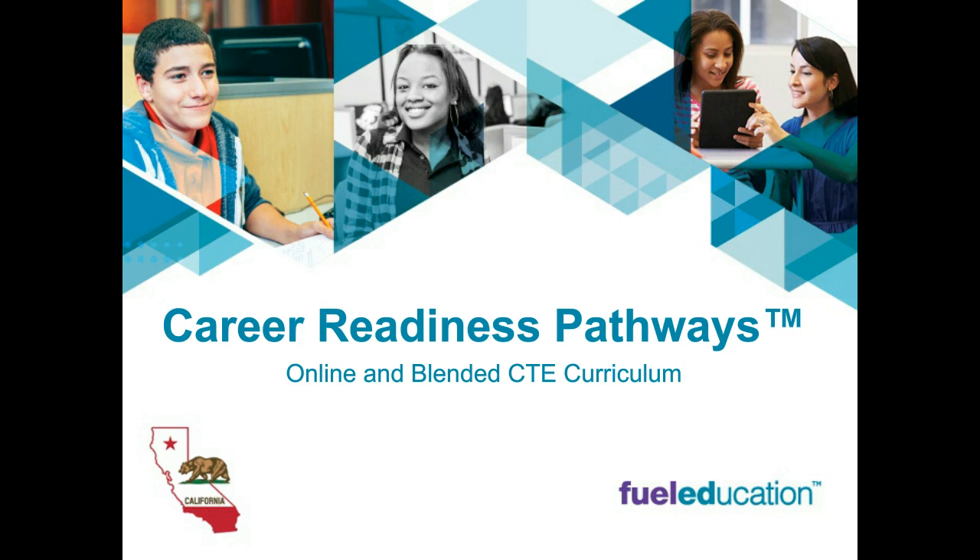I also want to draw your attention to the additional resources panel on your console, where you can access a flyer about FuelEd's California career readiness pathways and read more about FuelEd and California CTE. With that out of the way, let me introduce you to today's speaker. Daniel Foreman is an education consultant with Fuel Education. He partners with districts, schools, and teachers to provide professional development and support for FuelEd solutions in the classroom.